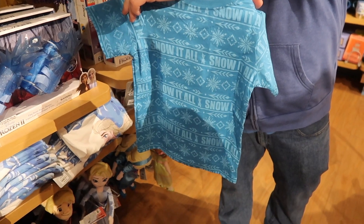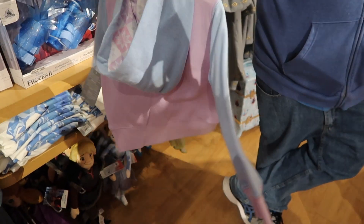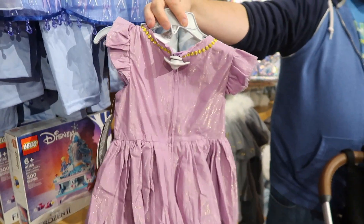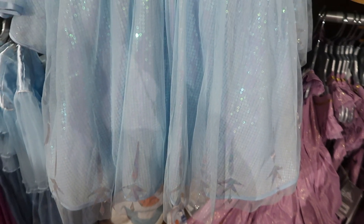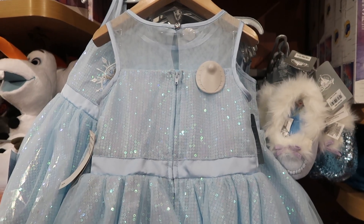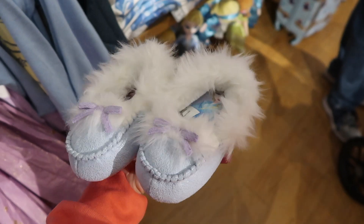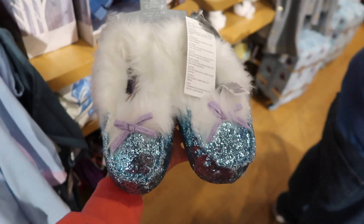And here is an Olaf t-shirt for the little ones and this is $16.95 — it says 'snow it all.' This is a Frozen zip-up hoodie for the little ones and it's $26.95. And this is an Anna dress for the little ones and it's $39.95. And here is an Elsa dress for the little ones and it's $14.95. And these are Elsa slippers — there are two pairs and they're $16.95 each.